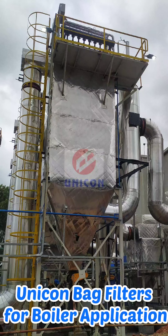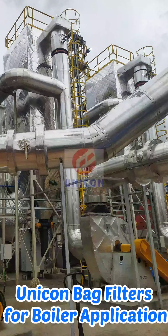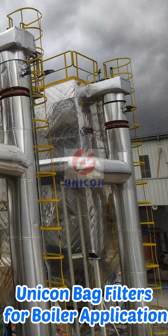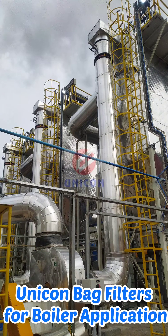The bag filters were supplied to four sites, three bag filters to each site, at various parts of India. The bag filters were installed for emission control of flue gas from coal and biomass briquettes fired boilers.